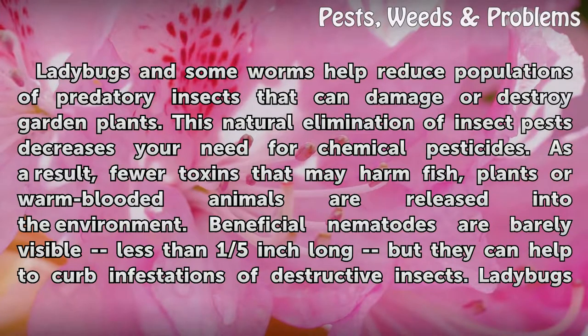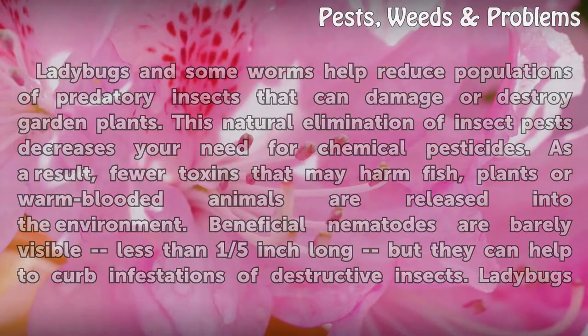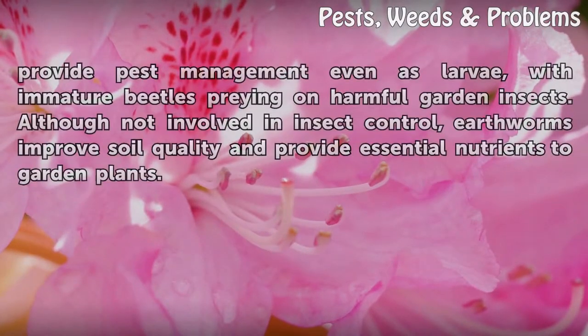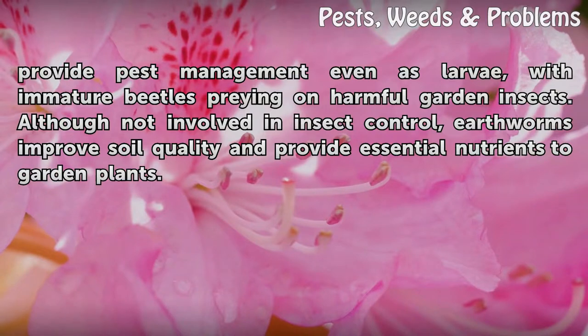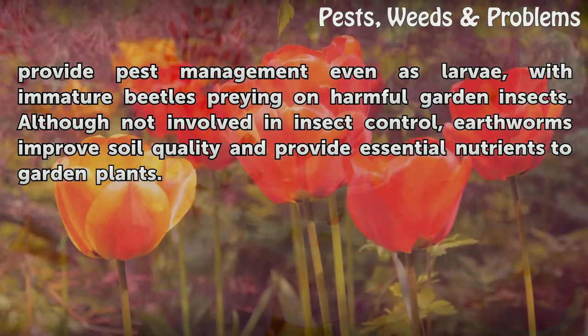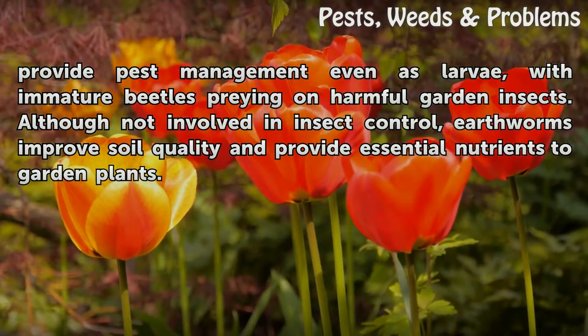Beneficial nematodes are barely visible — less than one-fifth of an inch long — but they can help to curb infestations of destructive insects. Ladybugs provide pest management even as larvae, with immature beetles preying on harmful garden insects. Although not involved in insect control, earthworms improve soil quality and provide essential nutrients to garden plants.